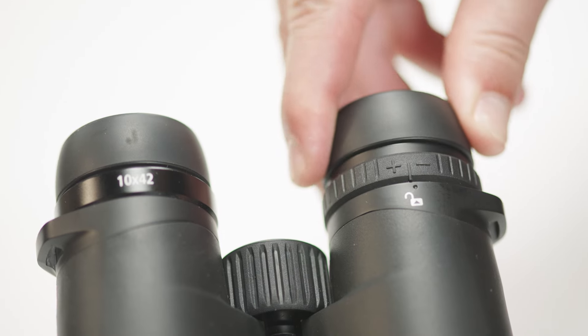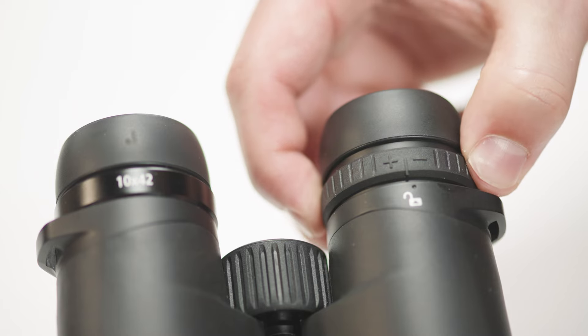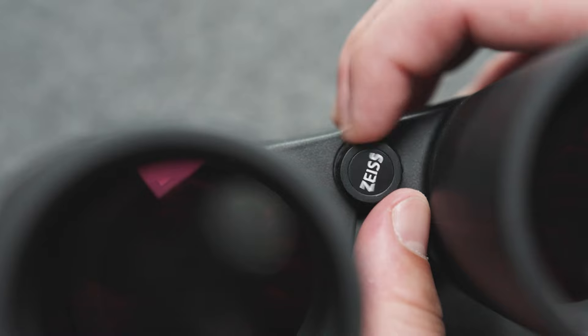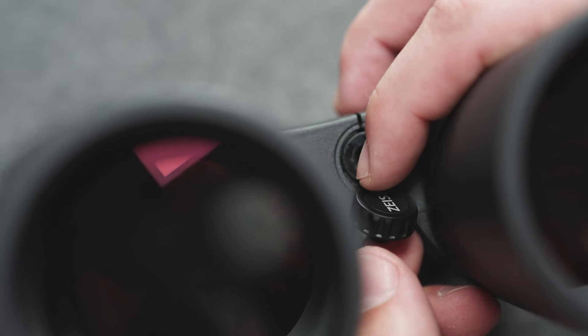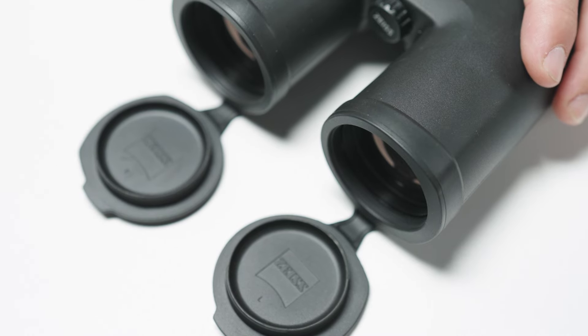Another new feature is the ability to lock the diopter adjustment, meaning nothing can be unintentionally adjusted. We will also show you how to set this up in an extra video. If you would like to use your binoculars with a tripod, the corresponding interface with the hinge cap is easy to find and easy to remove, so you can quickly attach a tripod. Also very popular in rain and humidity are the eyepieces and the foldable lens covers, which you can either leave on the binocular or remove easily.